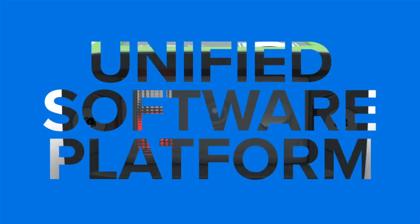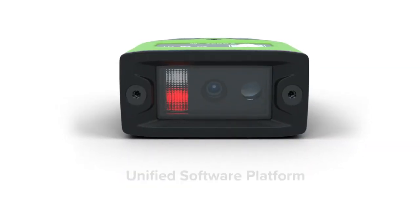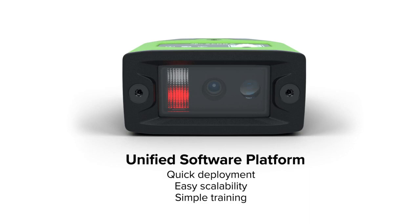When deploying your own vision systems, look for unified software platforms that consolidate scanning and machine vision hardware into a common development environment.